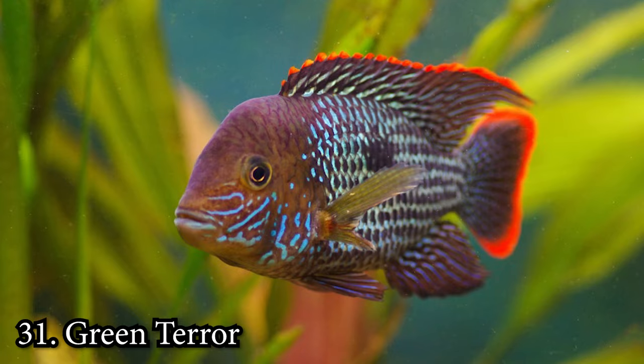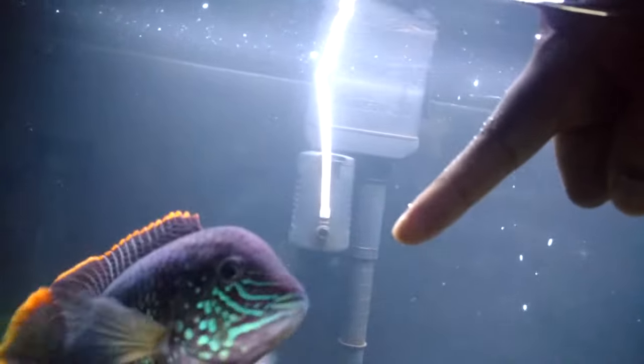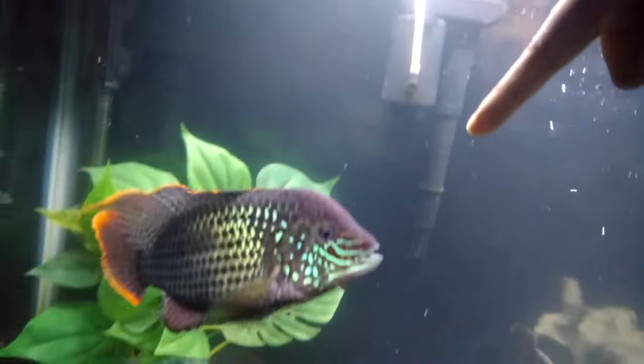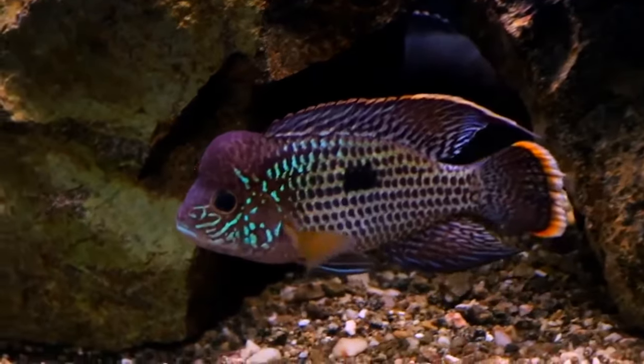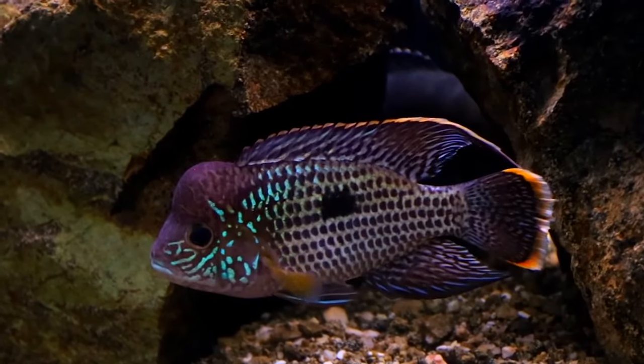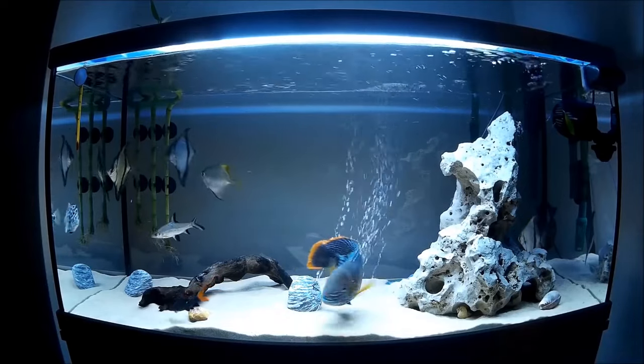Number 31: Green Terror. The Green Terror didn't get its name by chance — these fiery fish are pretty bossy, so be aware of that before you decide it's right for you. They do best with intermediate aquarists and need at least 35 gallons for a singular fish. Green Terrors reach 12 inches when they are fully grown.